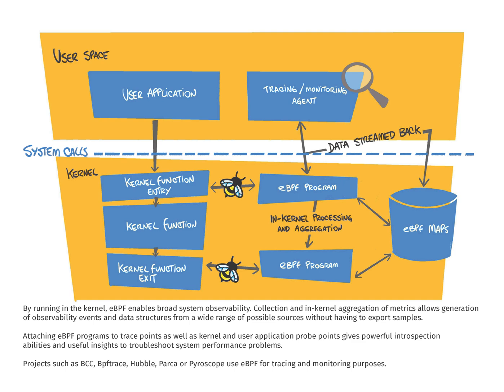Attaching EBPF programs to trace points, as well as kernel and user application probe points, gives powerful introspective abilities for the kernel and user space applications, and useful insights to troubleshoot system performance problems.